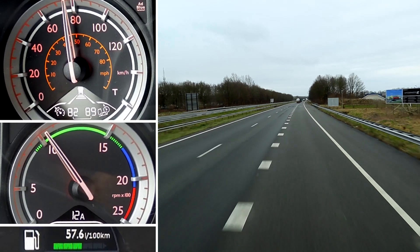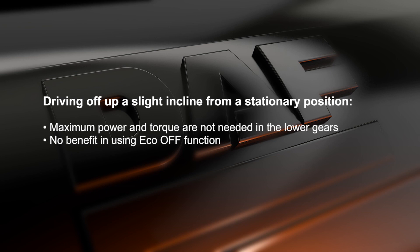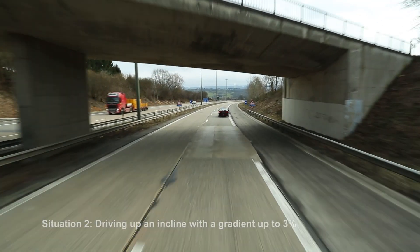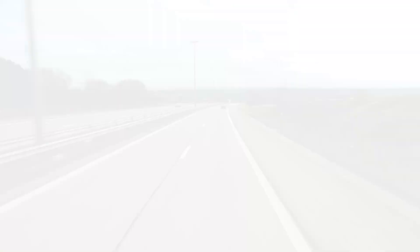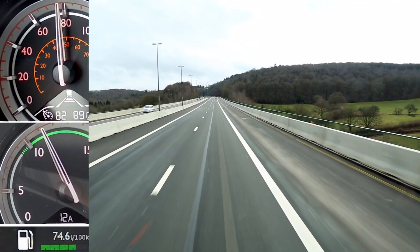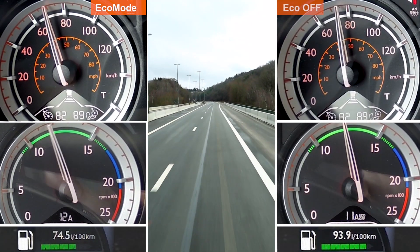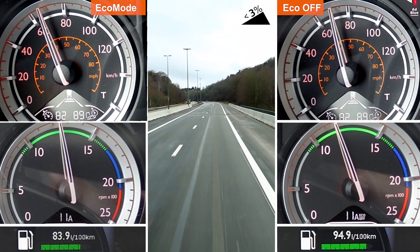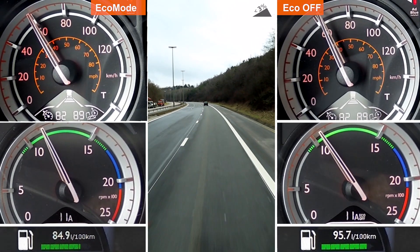What's more, switching off Eco Mode would hardly save any time. Take a look at this situation: driving up an incline with a gradient of up to 3%. Here we drive the same route twice — once with Eco Mode switched on and once with Eco Mode switched off. When Eco Mode is switched off, fuel consumption increases by approximately 10%, and the time saved only amounts to a few seconds.